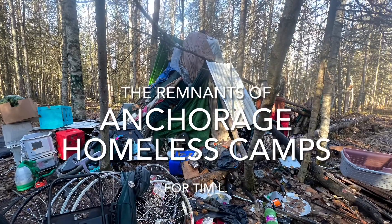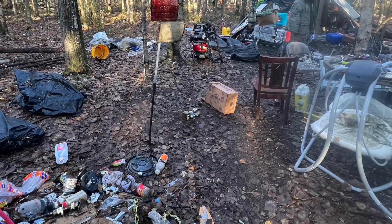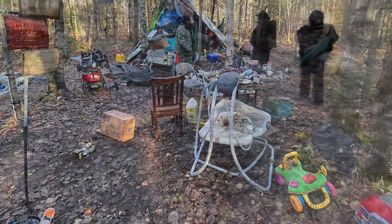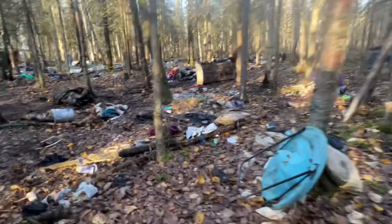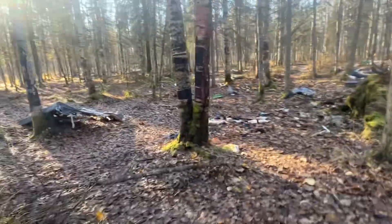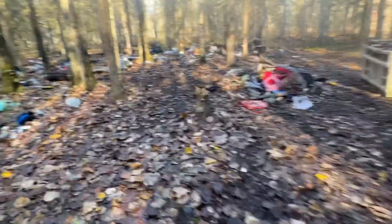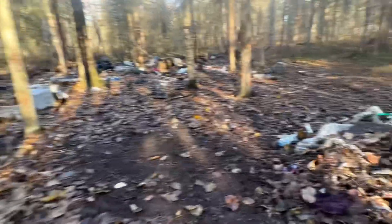We're looking at what's left over of a simple Anchorage homeless camp — actually several of them that I had the pleasure to walk through last week. There's no one around because the city opened up over 200 hotel rooms and these people jumped in them, so they just packed up their stuff, took what they needed, and left. I'll let you soak it all in.